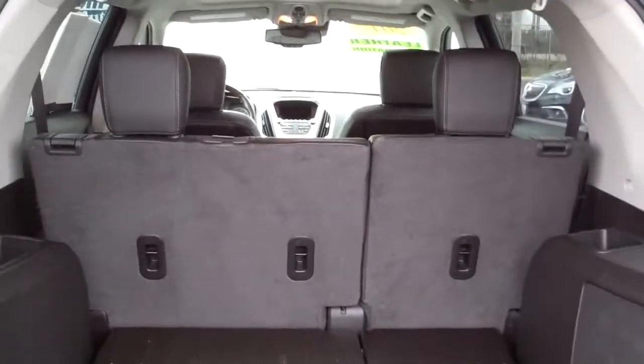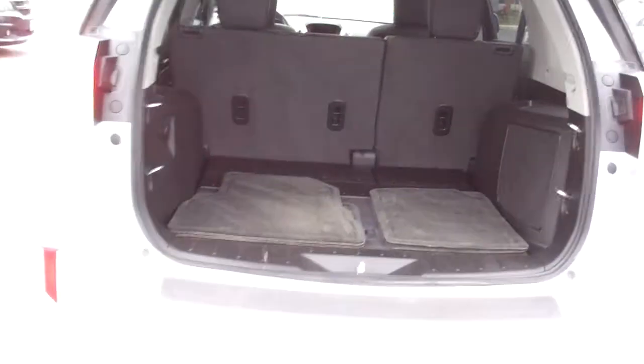Look at all this room you got back here — floor mats, those seats will fold down one at a time if you need a little more room back here and still need a back seat.